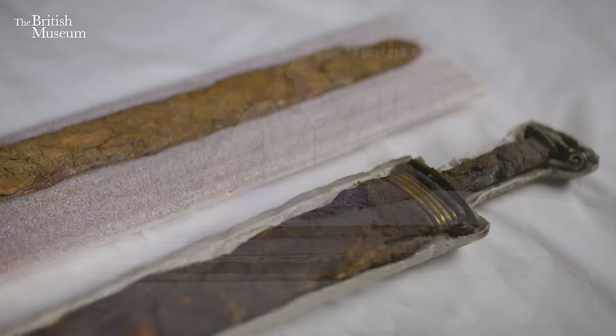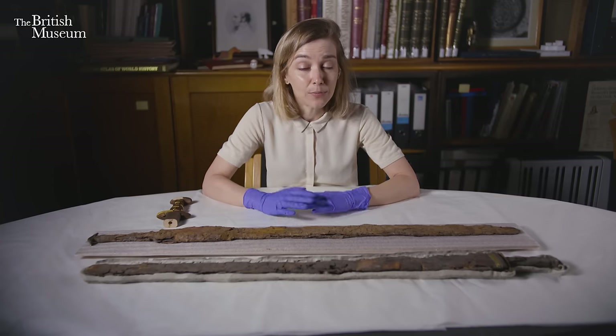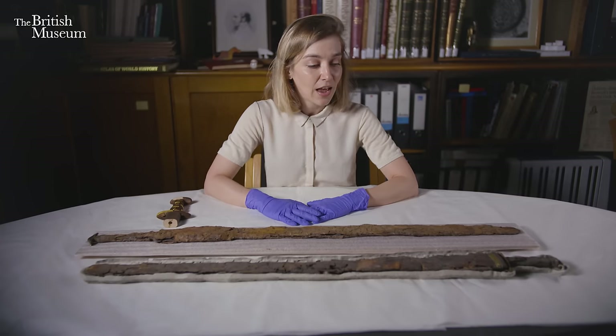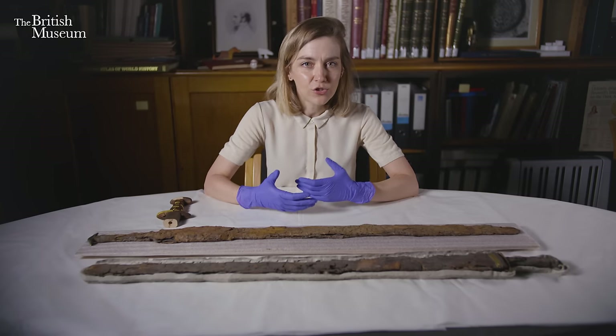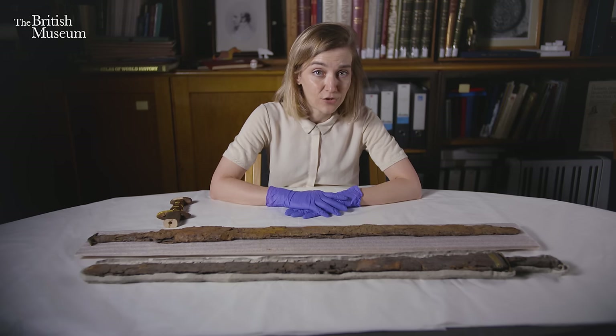Swords were also the most prestigious type of fighting implement for the early Anglo-Saxons, and we see this in the art and literature from the time, but we also see it in particular from the archaeology, which is what I'm particularly interested in.